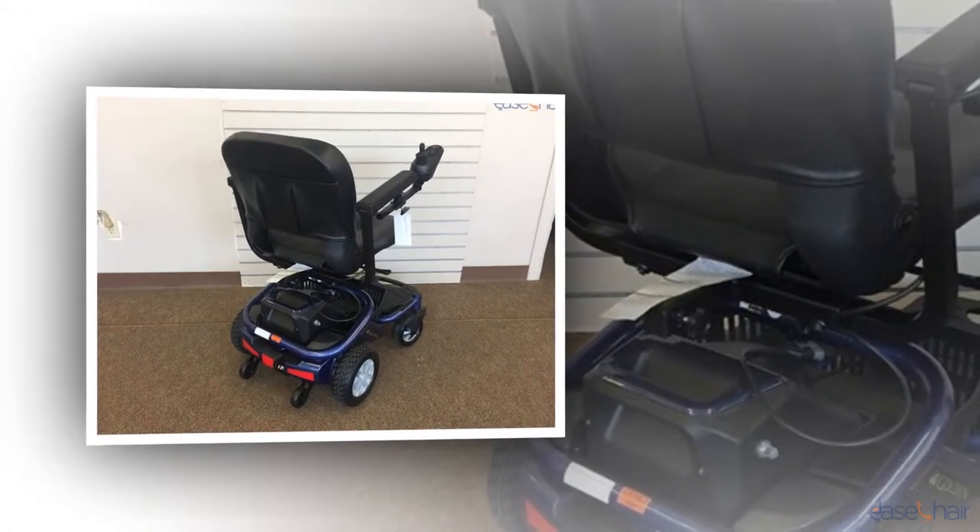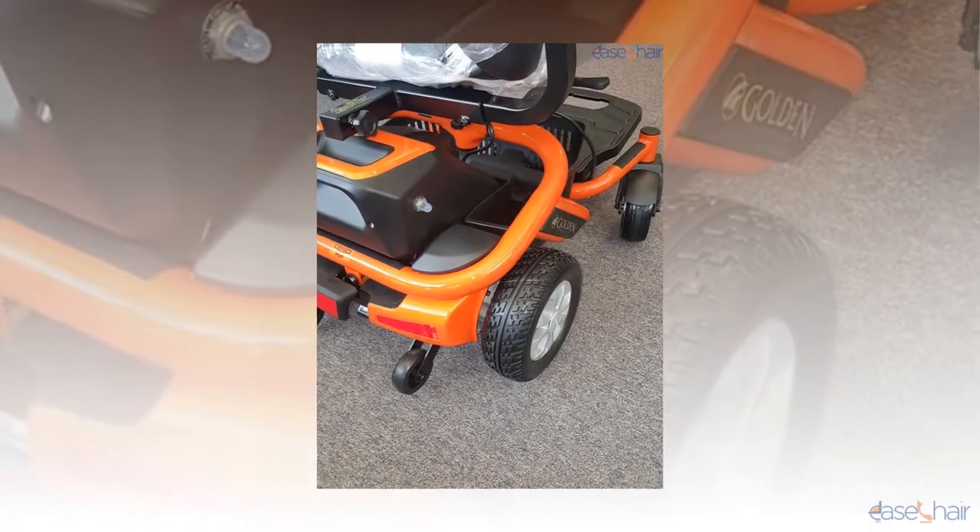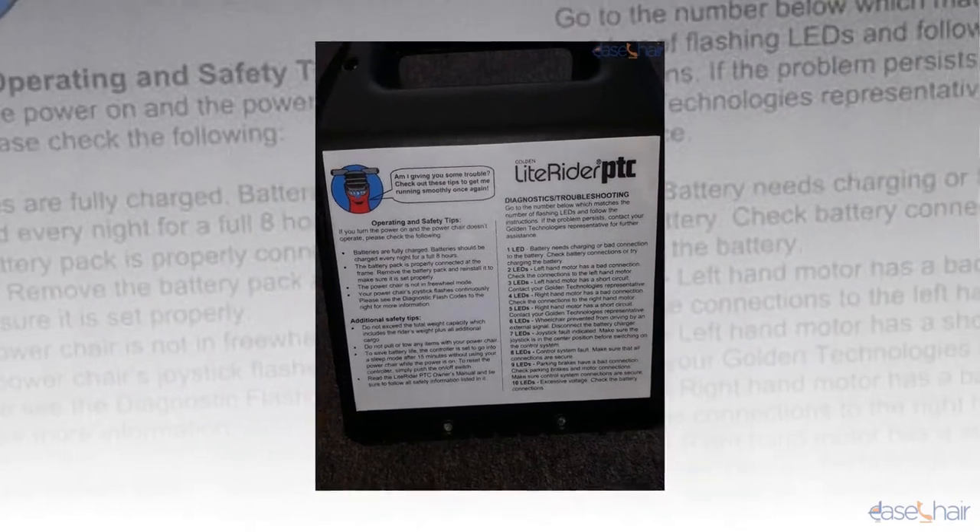A wheelchair is a chair in which wheels are fitted in place of legs. These chairs are preferred by persons who have difficulty walking due to disabilities, injury, or health illness. The Lightrider Envy wheelchairs are technically advanced. Some wheelchairs require manual force for movement, whereas some are fitted with a motor, which is controlled by the user sitting on it.